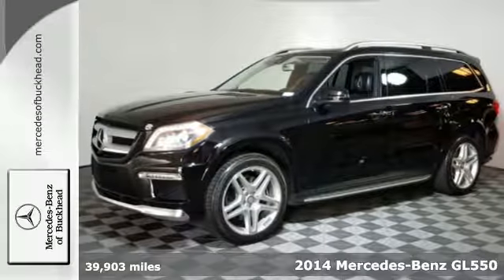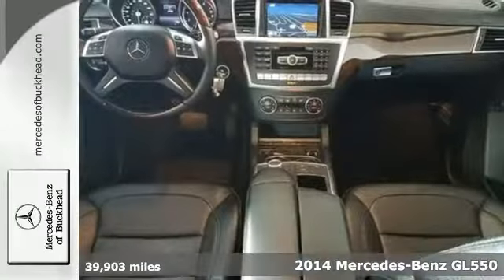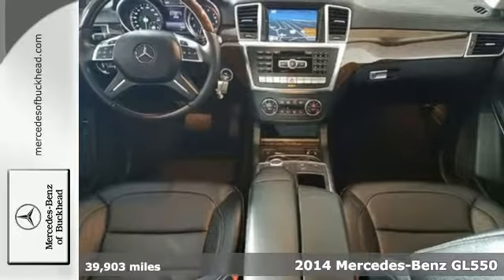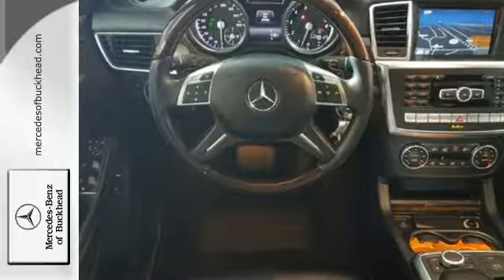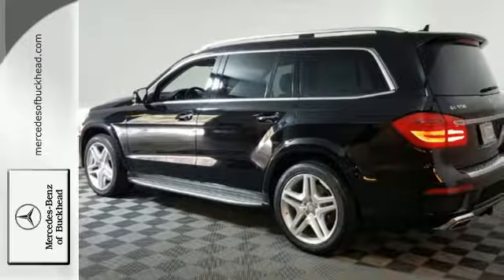It's a 2014 Mercedes-Benz GL550 4MATIC. Athletic outside, advanced inside, and all-around accommodating. This SUV contains premium sound, heated front seats, climate control, a garage door transmitter, and three rows of seating.